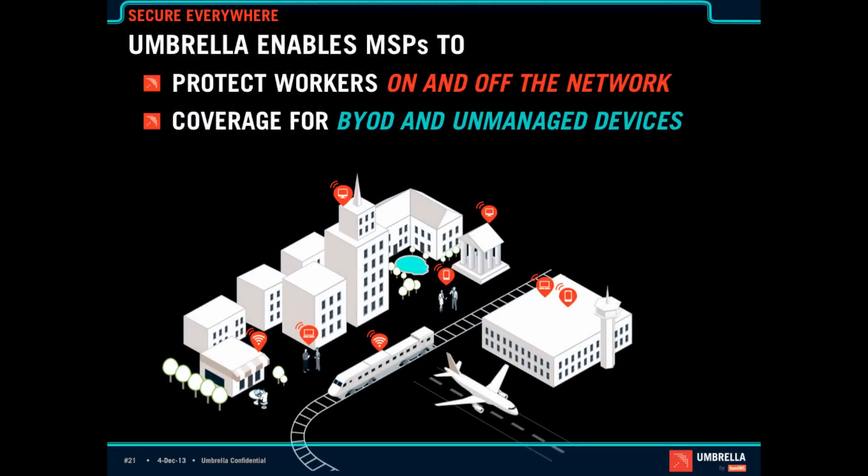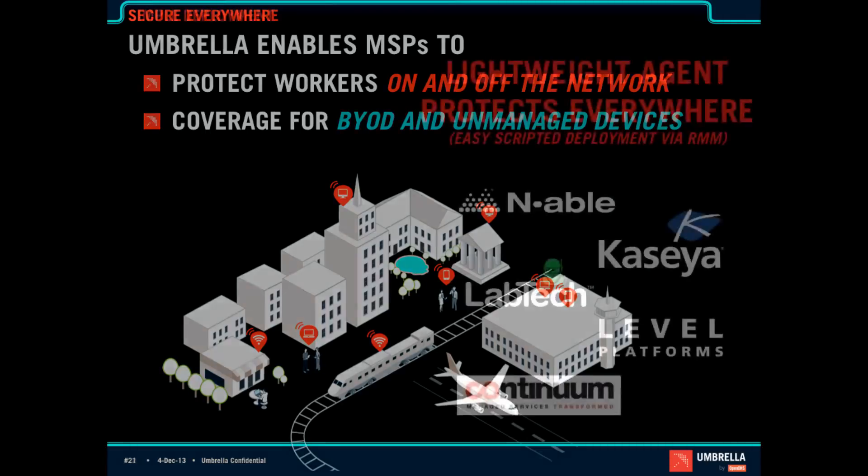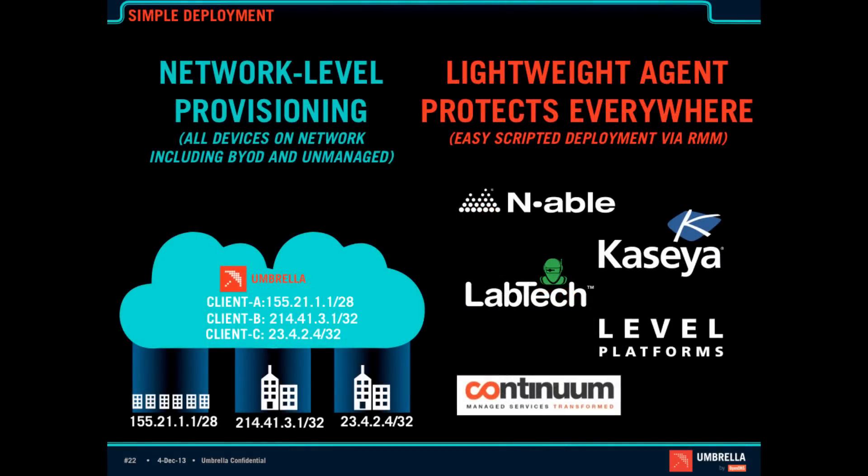What Umbrella for MSPs does is allow you to protect workers on and off the network. It also means coverage for BYOD and unmanaged devices. This is really important because if somebody comes in with an infected laptop on your network, that machine can update, spread the virus, or get instructions on sending spam and blacklist your customers' IPs. With Umbrella for MSPs, we recommend doing both network-level provisioning and using a lightweight agent. On the network layer, it's as simple as pointing the office DNS and forwarding port 53 to our Anycast IPs, and then telling us the public IP address of the network — now anybody connecting to that network is protected, with malware protection, botnet containment, and filtering policies in place.